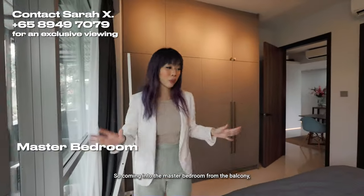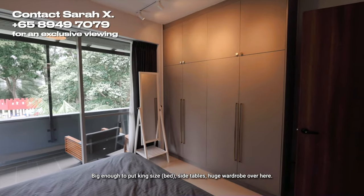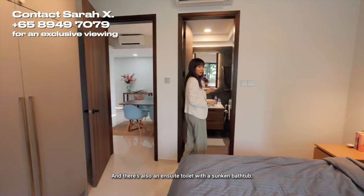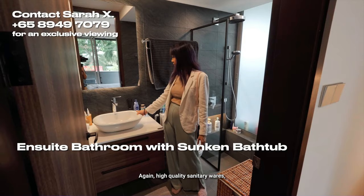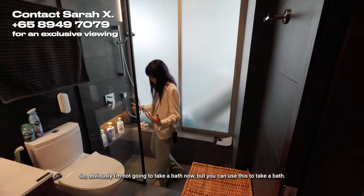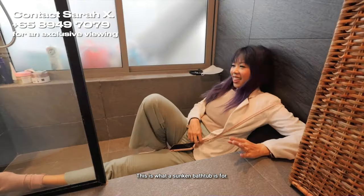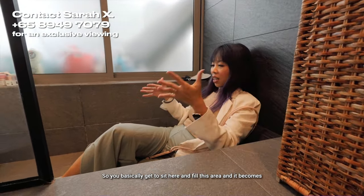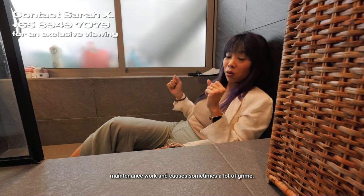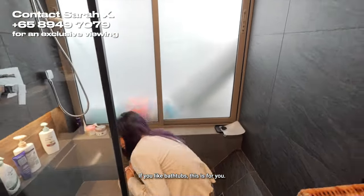Coming into the master bedroom from the balcony, you can see we have a pretty huge room — big enough for a king-size bed, side tables, and a huge wardrobe. This is a very beautiful and livable space. There's also an ensuite toilet with a sunken bathtub — high quality sanitary wares, nice cool lighting around the mirrors. The bathtub is angled so you can sit on an incline. You fill this area and it becomes a bathtub without actually installing one, which is much easier to maintain and still gives you the relaxation effect.